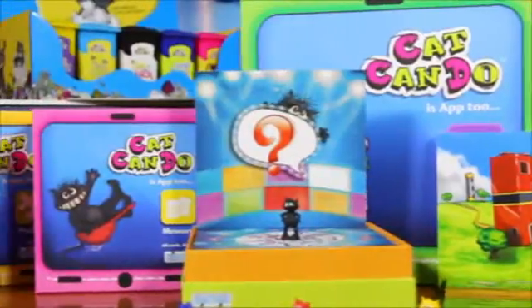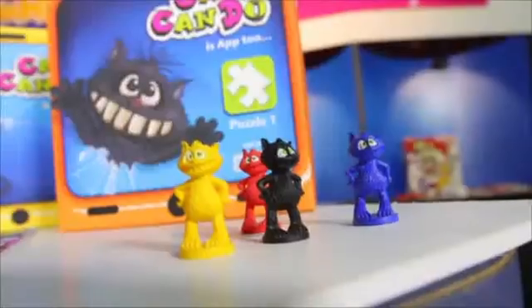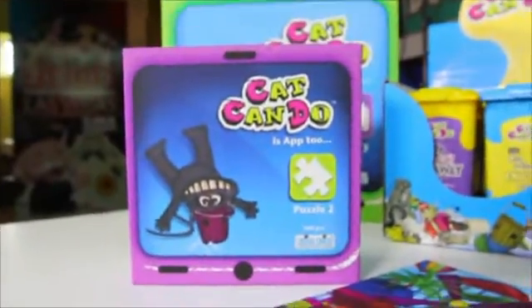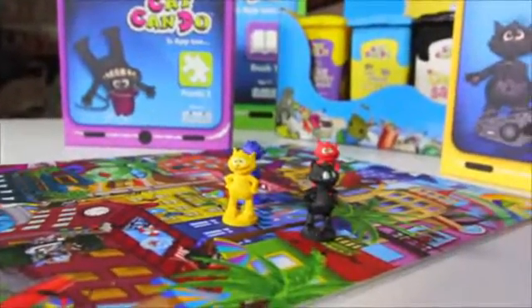It all started with Cat Can Do, a street smart cat with character and a huge smile that comes alive in a series of games, puzzles and books. These are the puzzle games: Cat Can Do playing peekaboo in the city, in a theme park, and Cat Can Do at home hiding in the garbage.